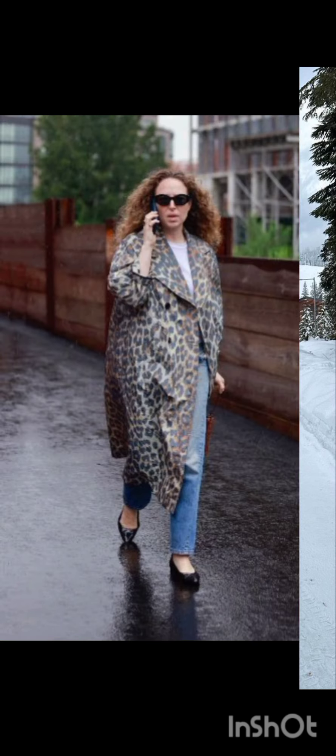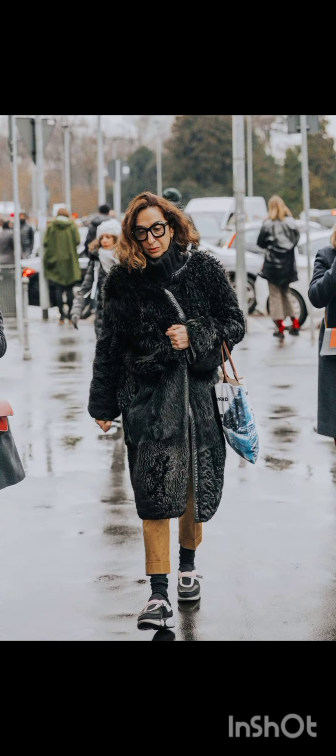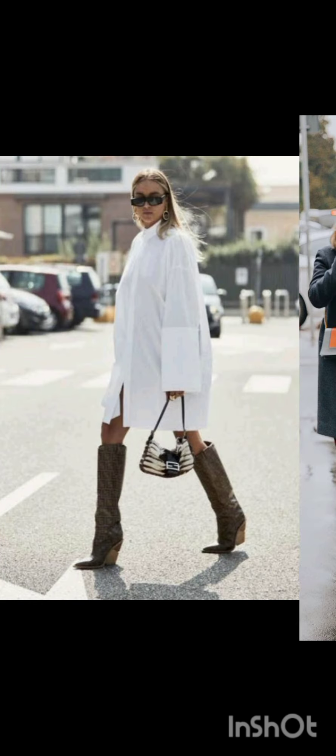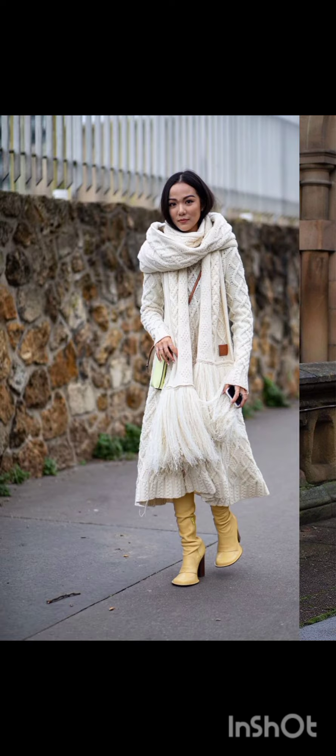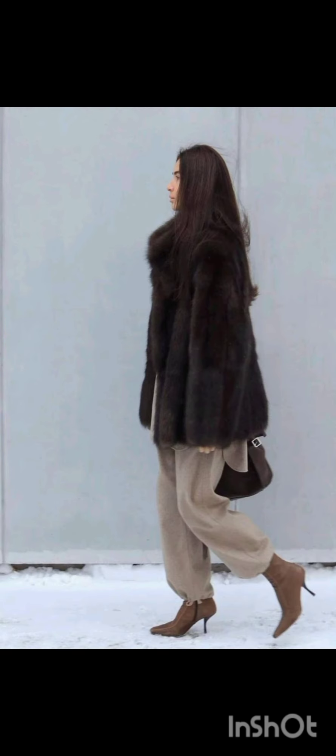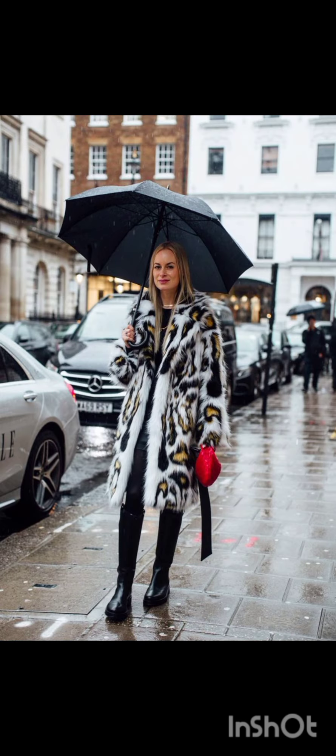For spring and summer, lighter fabrics and vibrant colors are popular, with dresses ranging from sundresses to maxi dresses. Fall and winter see a shift towards warmer materials like wool and darker hues, featuring sweater dresses, long coats, and layered ensembles. Adapting to the climate, western dresses often reflect the essence of each season's aesthetic.